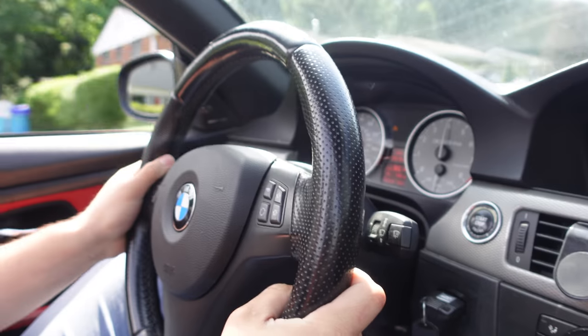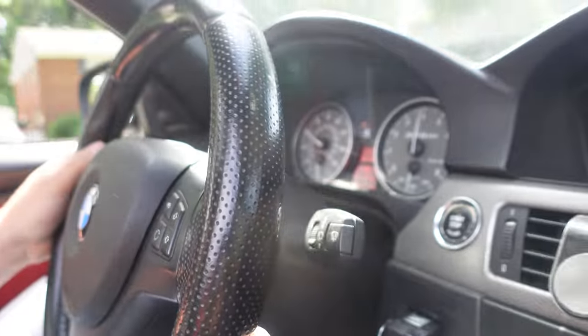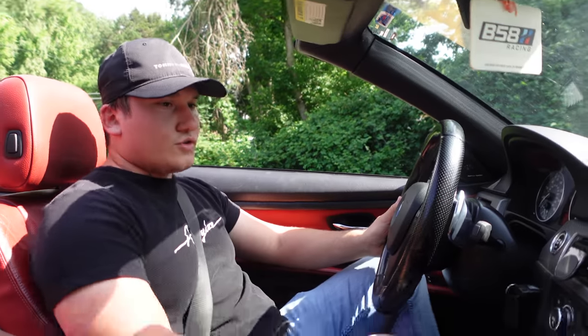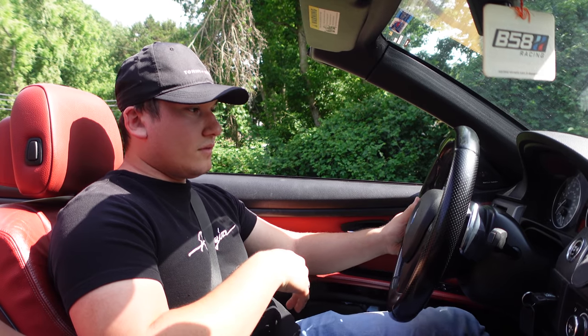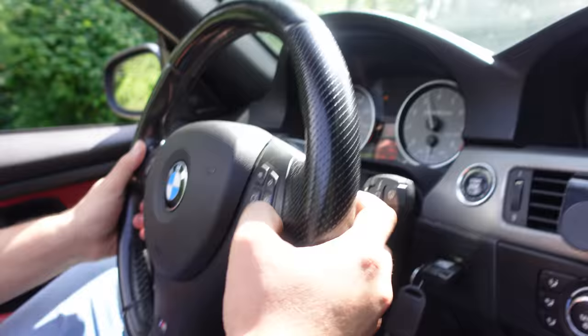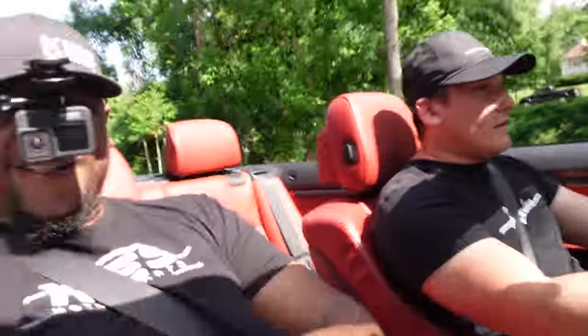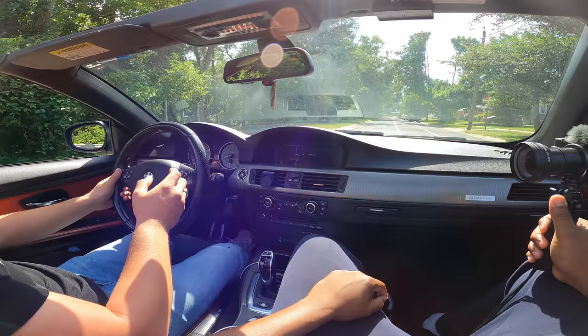Wait, brake boost it? Yeah — brake boost it. Yo, that felt good! Alright, launch control: turn off traction, go to manual, hit the brake and the gas. She goes, man!